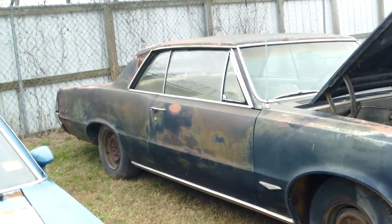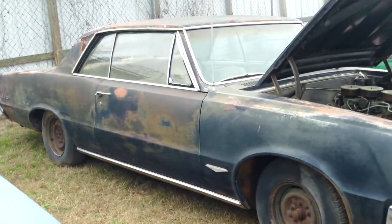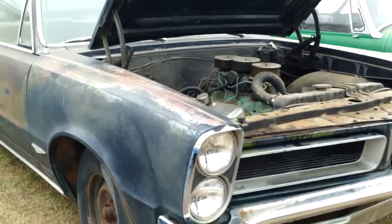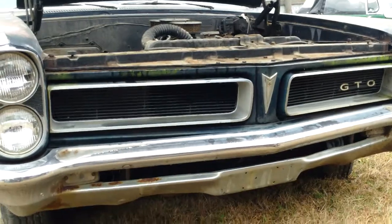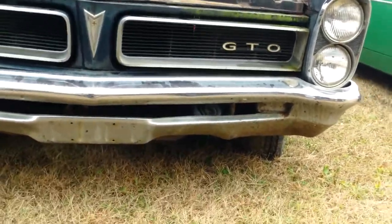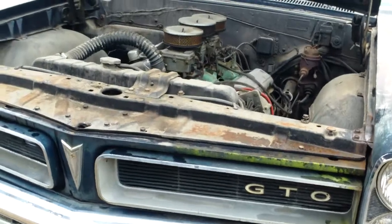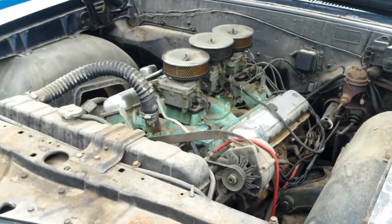What we're looking at now is the right side of it. Going around now, take a look at the grille section. There's the engine.